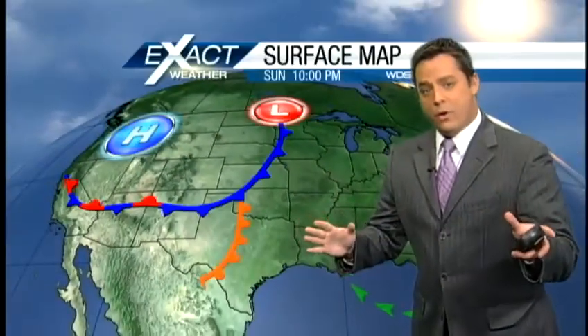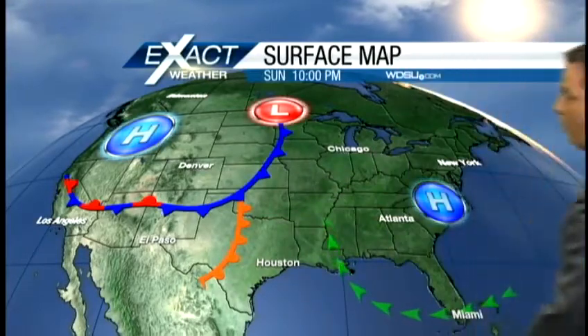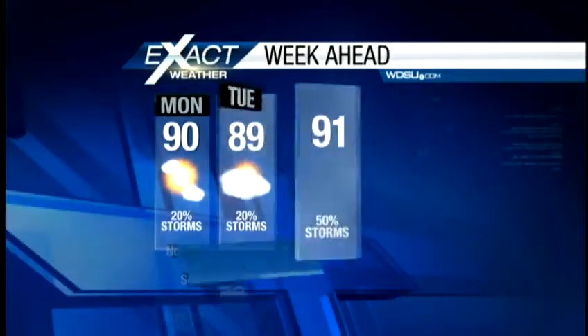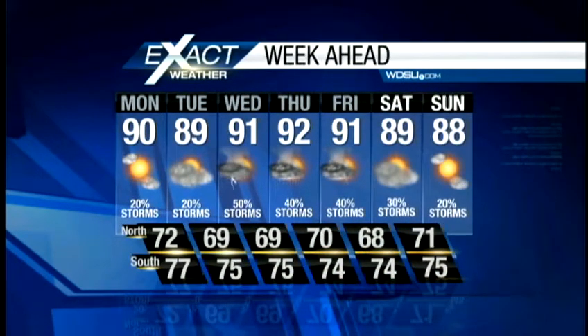The big weather story for us over the next couple of days — we're going to be watching this cold front right here, off to our west and northwest. That'll be making its way closer to the area for the work week. Unfortunately, that means more showers and thunderstorms. Monday and Tuesday not a huge shower and storm chance, but by Wednesday and Thursday those storm chances do increase.